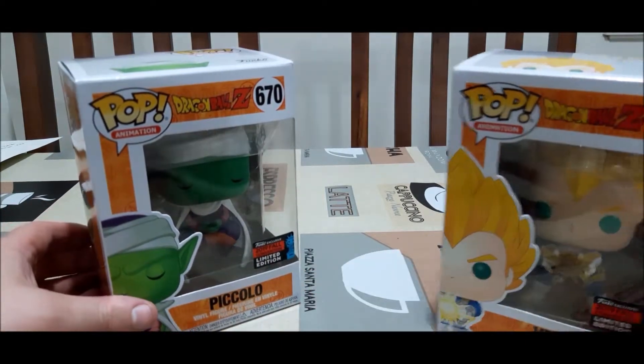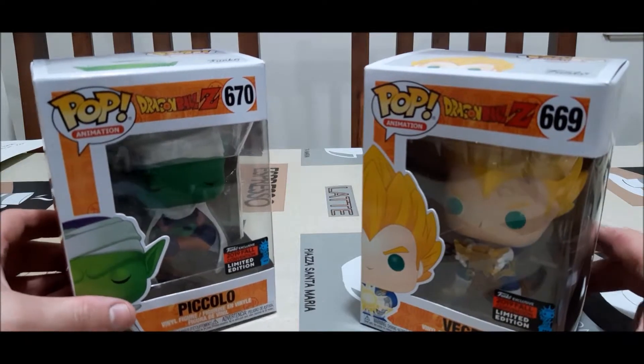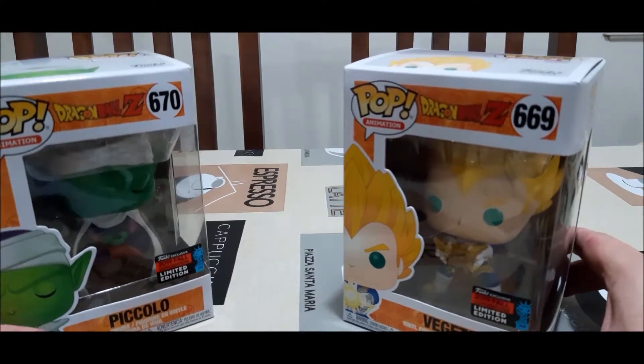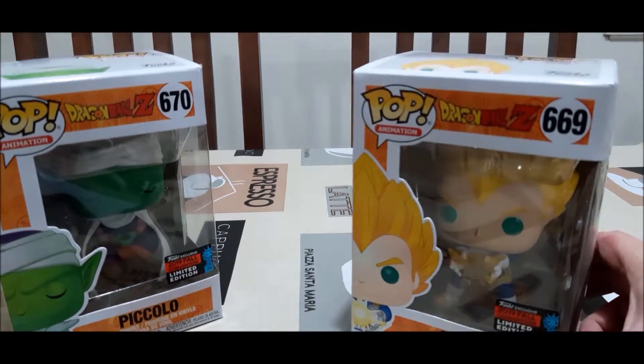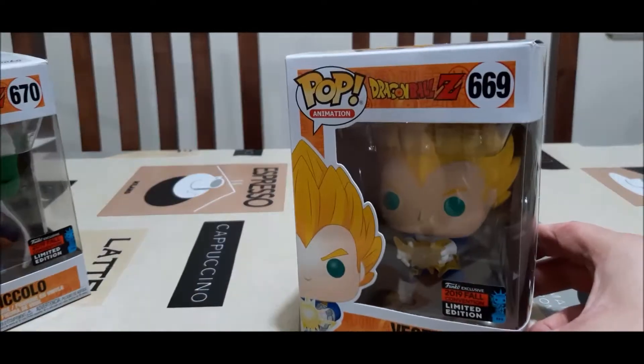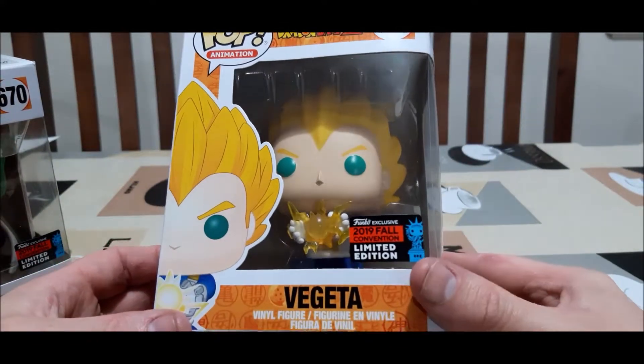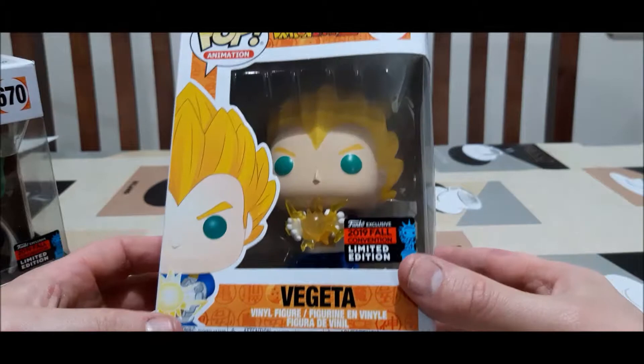These are exclusive, but if they're still available you can pick them up at most shops that sell pops or online. Because they are limited, they won't be releasing any more of them as far as I know. Yes, they are a Comic Con exclusive.